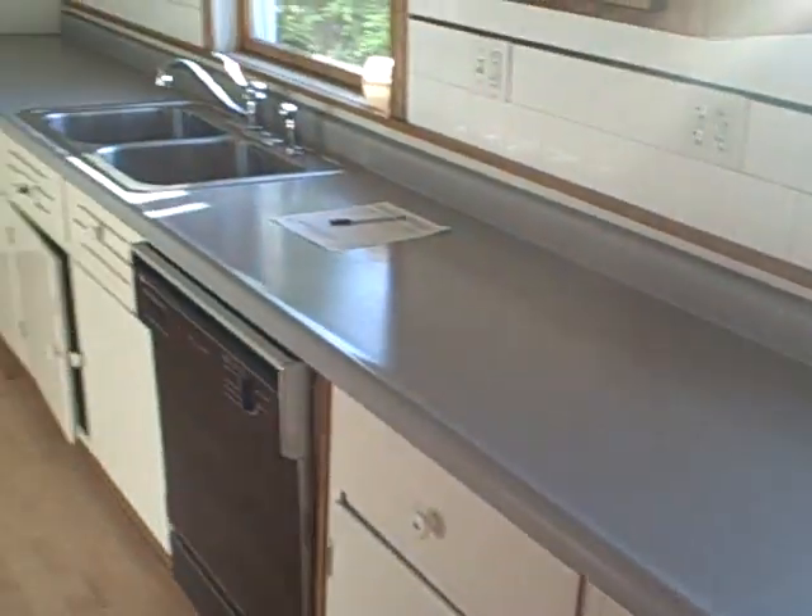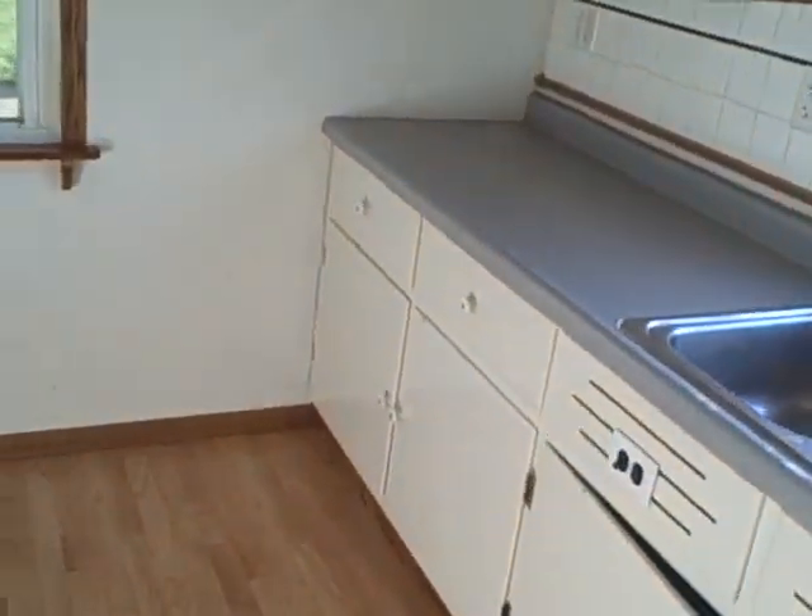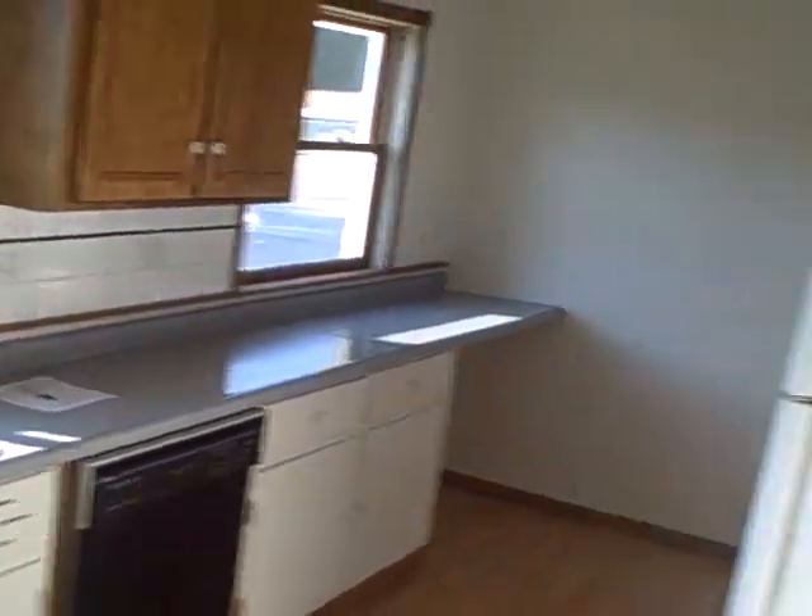This is the kitchen — it's all laminate floors. It's really long. That's the cabinet space. Now off the kitchen we can go to the two-car garage on the side of the yard.